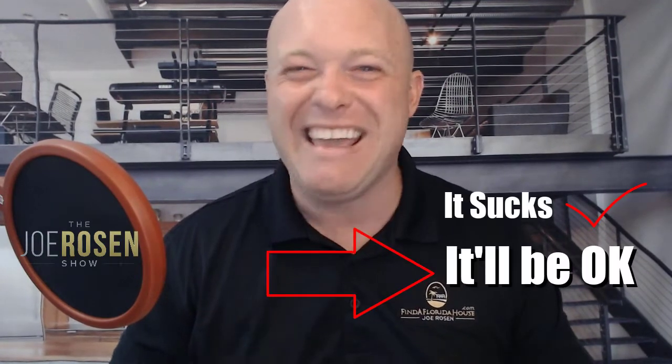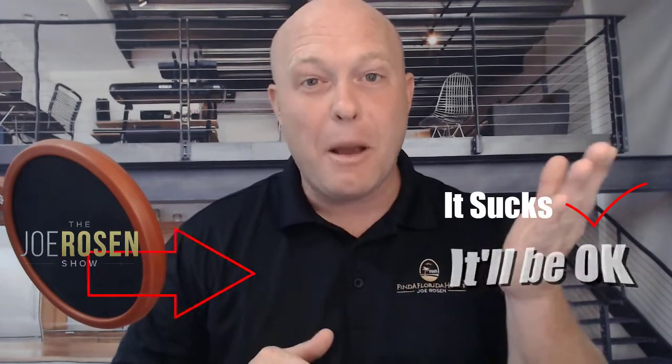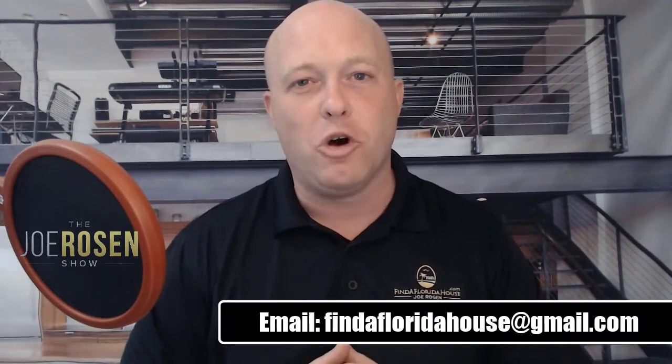The big takeaway: not every negotiation is going to be perfect. There's going to be pain involved — and that's okay. Always compare plan A to plan B and pick the most intelligent plan, period. He who can make a decision with the least amount of emotion and the most amount of logic is always going to win long term. Thank you so much for watching. If you ever need help with anything real estate on Florida's Treasure Coast, feel free to email me anytime.